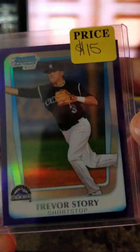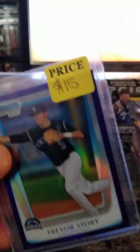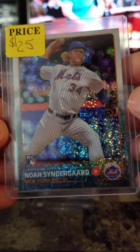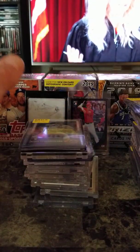Trevor Story rookie purple — $15. Jacob deGrom Sparkle rookie card — $25. Hopefully he comes back. Update Chrome — books for around $40 I think.